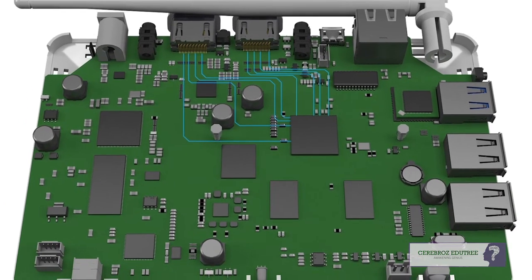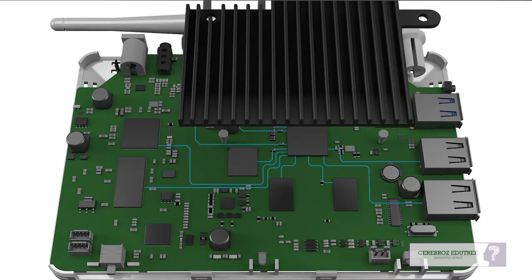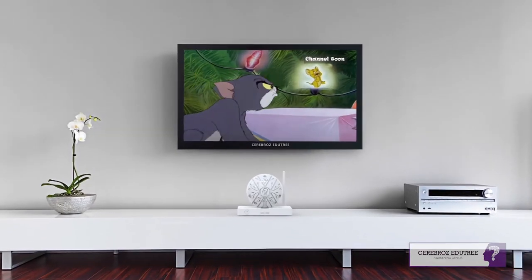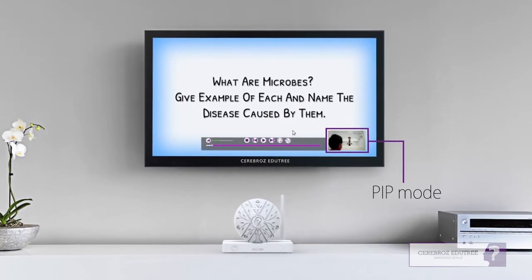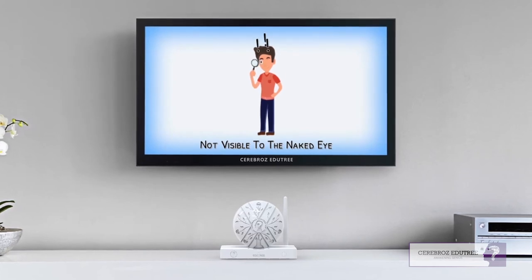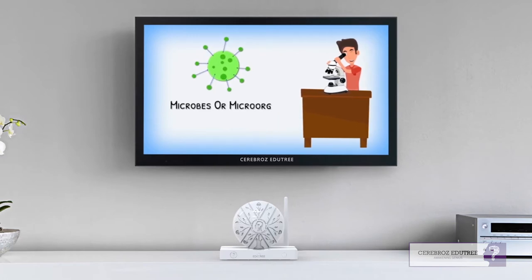Inputs from the set-top box directly come into the modified chip, which analyzes the signals based on several parameters, recognizes them, and takes action as per the user's will — like replacing TV ads with educational videos stored inside. Ads are displayed as-is on TV in PIP mode. After a few seconds, the PIP mode vanishes, giving you a complete view of beautifully conceptualized educational videos.